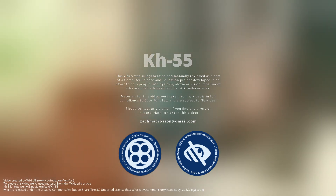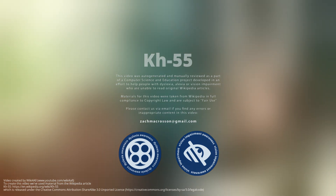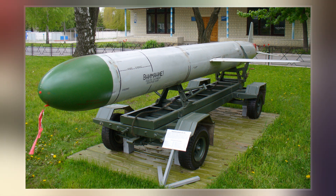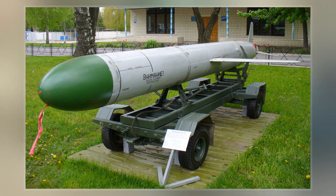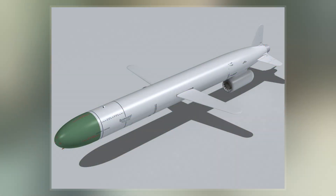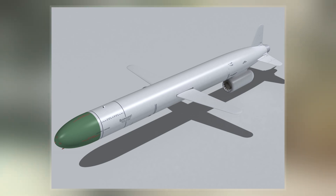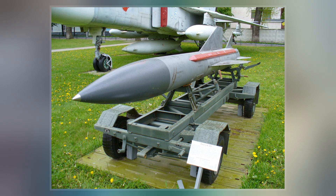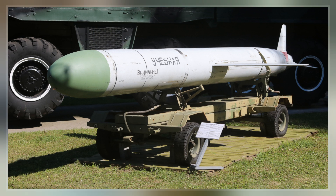The Kh-55 is a Soviet-Russian subsonic air-launched cruise missile designed by MKB Reduga. It has a range of up to 2,500 kilometers and can carry nuclear warheads. The Kh-55 is launched exclusively from bomber aircraft and has spawned a number of conventionally armed variants mainly for tactical use, such as the Kh-65 SE and Kh-SD, but only the Kh-101 and Kh-555 appear to have made it into service.